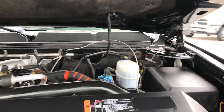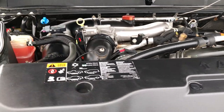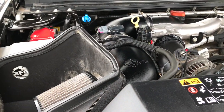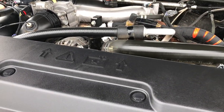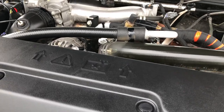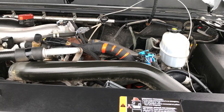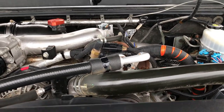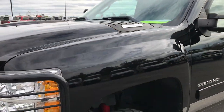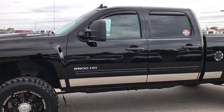Under the hood is a 6.6-liter Duramax diesel. This is the first year of the LML motor, which gives you 397 horsepower. The engine bay is very clean and runs very smooth. This truck has been fully safety inspected by our service shop — it has a fresh oil and filter change, all the fluids have been checked and topped off, four brand new tires, and has been gone through mechanically 100% and is 100% ready to go.